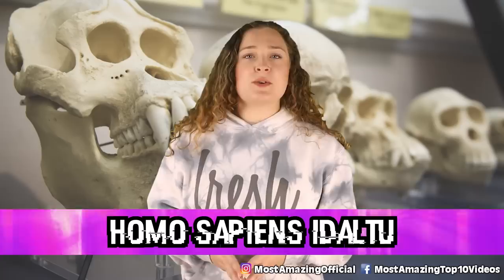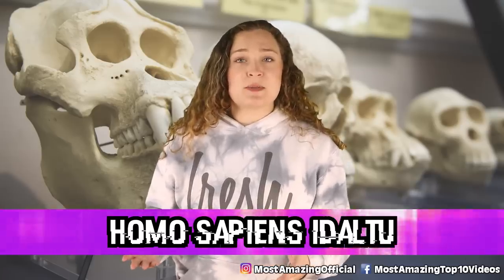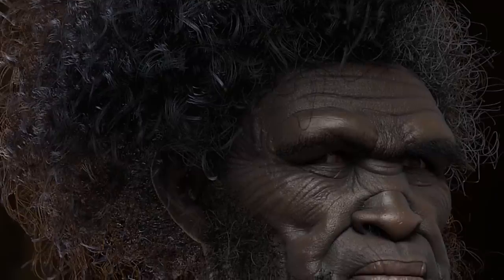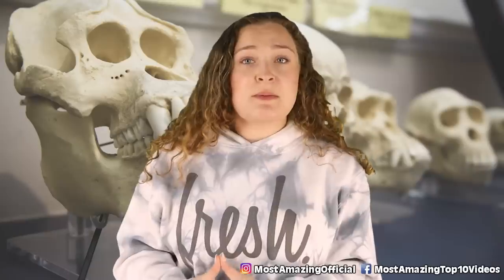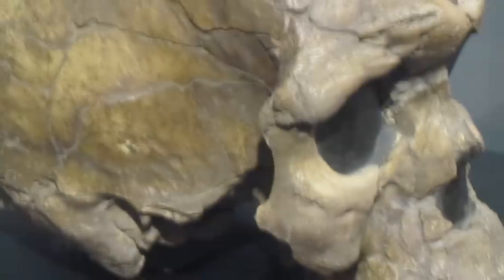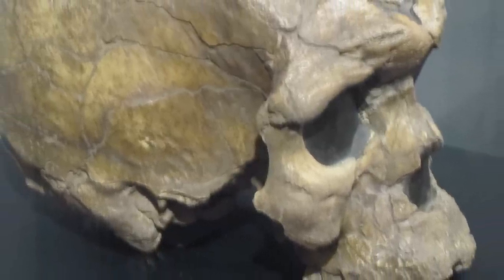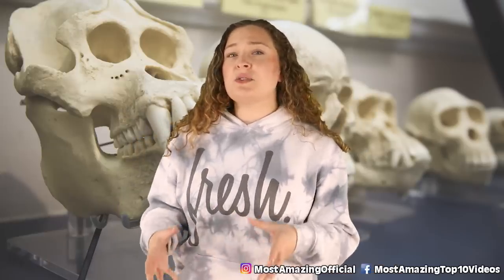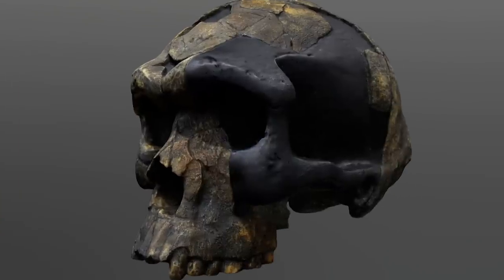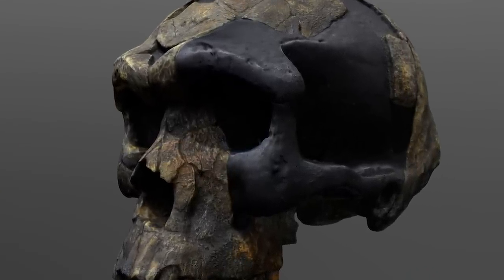In our number 2 spot today, we have Homo sapiens idaltu. This group is an extinct subspecies of Homo sapiens that is said to have lived about 160,000 years ago in Pleistocene Africa. The 'idaltu' part of the name comes from the Saho-Afar word that means 'eldest' or 'first born.' This species was identified from remains found at Herto Bouri, which is in Ethiopia. The region is one that is under volcanic layers, and while these remains were first found in 1997 by Tim White, it wasn't until 2003 that they were first unveiled. Among the remains were three well-preserved crania, the best preserved one being from an adult male.